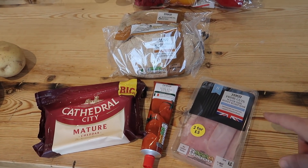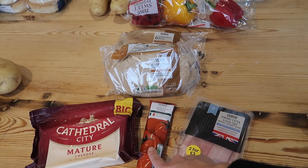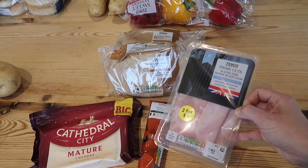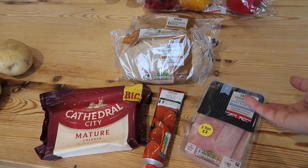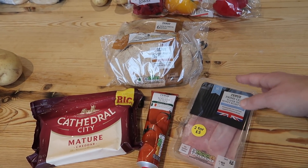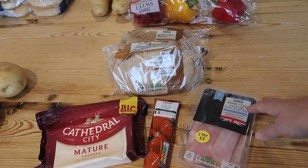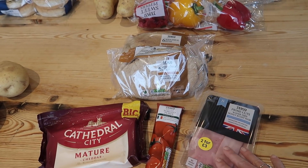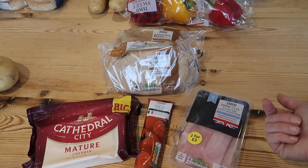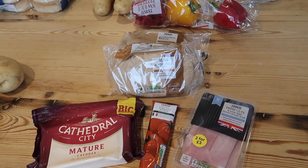Friday is our pizza night. I've got some wholemeal pita breads — I just take them out individually, spread some tomato puree on the base, grate some cheese on top and add some ham. The boys get to make them themselves which is really fun, especially if they've got friends over. You're giving them pizza but you know exactly what's on it — no extra added sugars. They're really versatile too: leave out the ham, add pepperoni, add peppers, whatever you like.